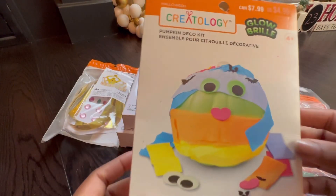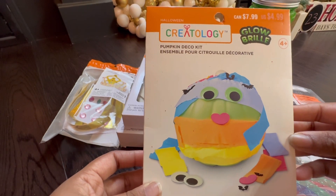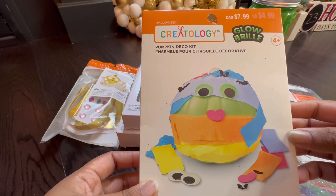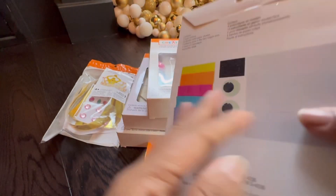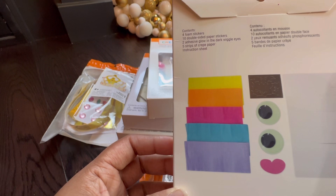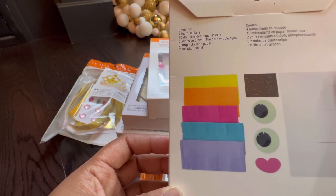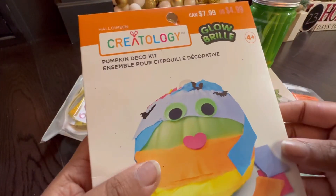I love this kit — it's so great for kids to decorate mini pumpkins. It's a Pumpkin Deco Kit, $8 Canadian, and it actually glows in the dark. The items you receive include four foam stickers, ten double-sided paper stickers, two adhesive glow-in-the-dark wiggle eyes, and five strips of crepe paper. It's such a great little kit for kids.